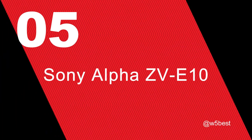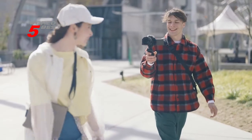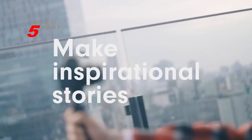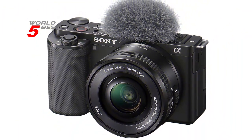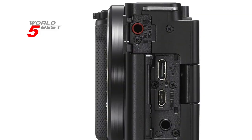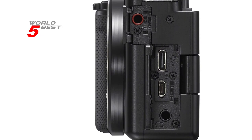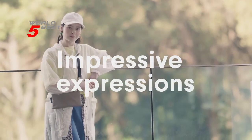Number 5: Sony Alpha ZV-E10. This compact and powerful mirrorless camera packs a 24.2 MP APS-C Exmor CMOS sensor and a fast BIONZ X processor, giving you stunning image quality and speedy performance. But what really sets the ZV-E10 apart is its advanced video capabilities. With 4K movie oversampling from 6K in full pixel readout, your videos will look incredibly sharp and detailed.